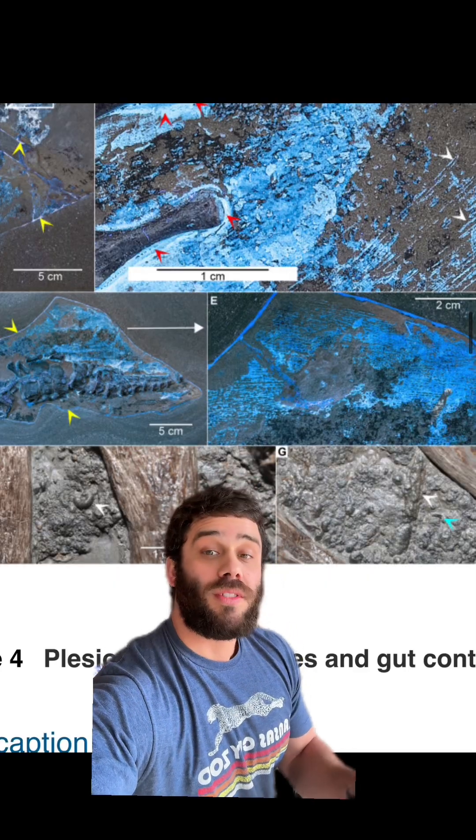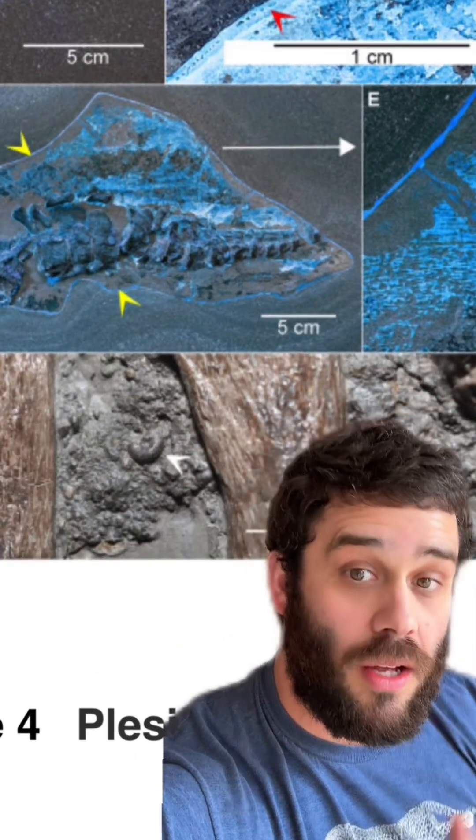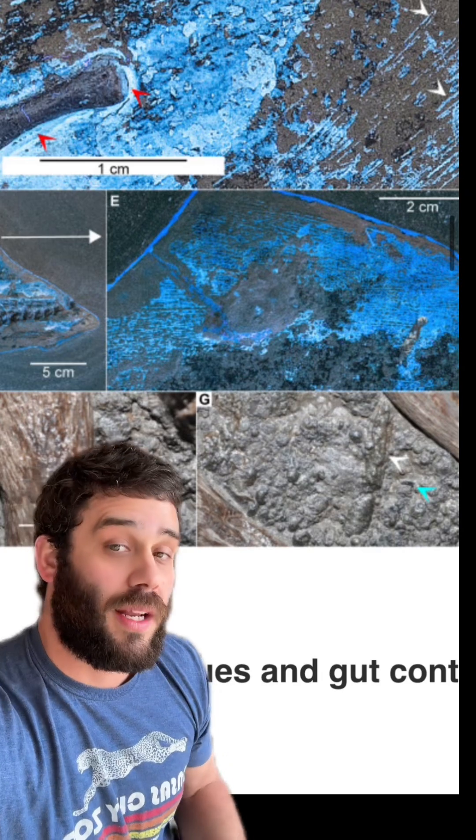There is also evidence of some of the animals they were eating in the gut contents. We could see some shells in there, showing that they were eating animals that had shells.